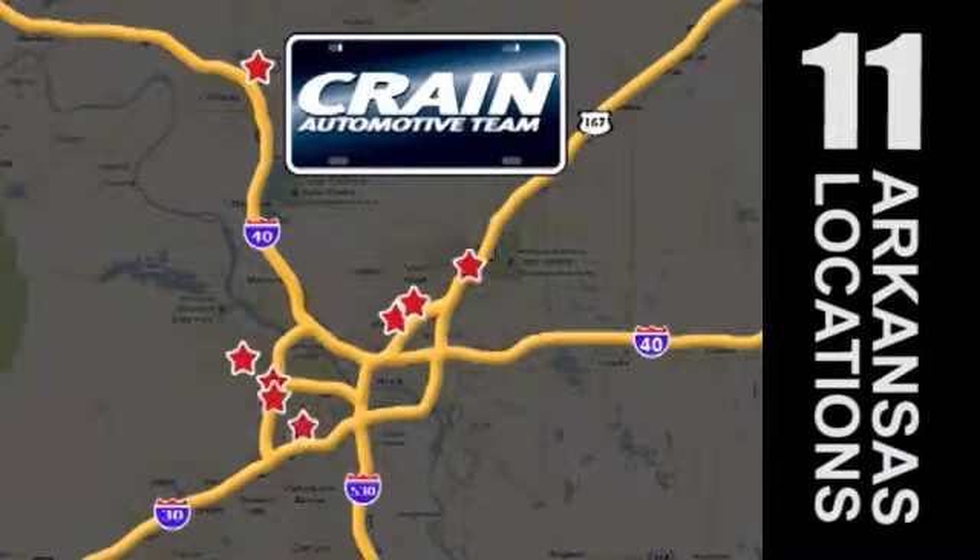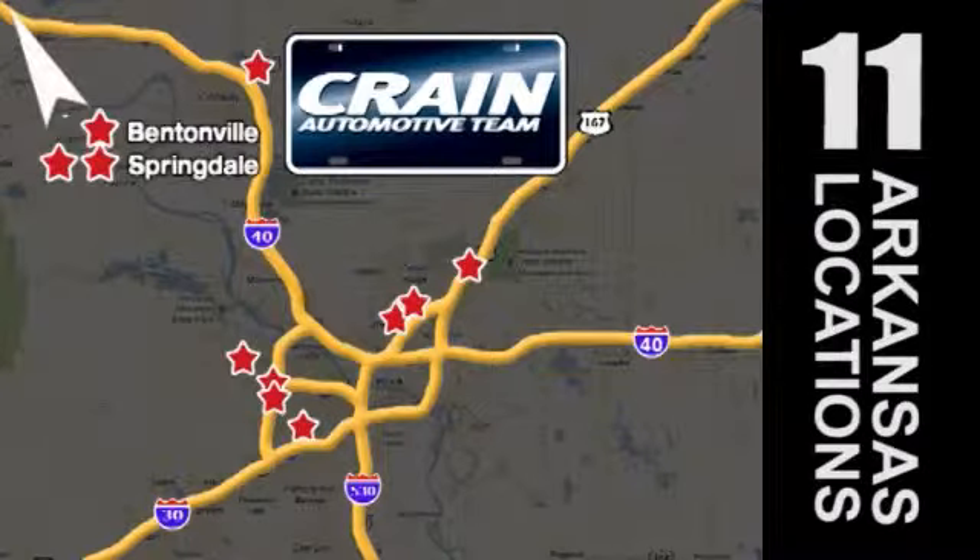Visit us anytime at craneteam.com. Go! Go! The Crane Team's got them! Craneteam.com.